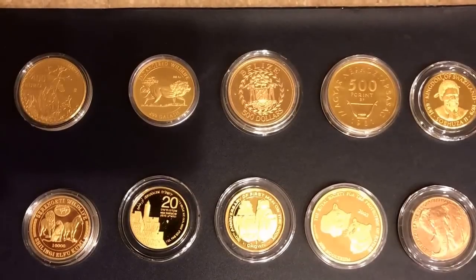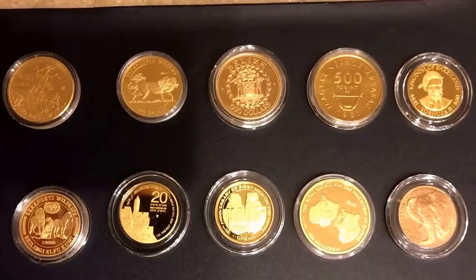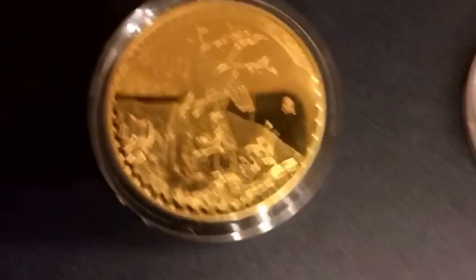Hello again. In my last videos I submitted my 10 rarest coins for grading and had great success with them, so I decided to submit my next 10 coins and see what happens.